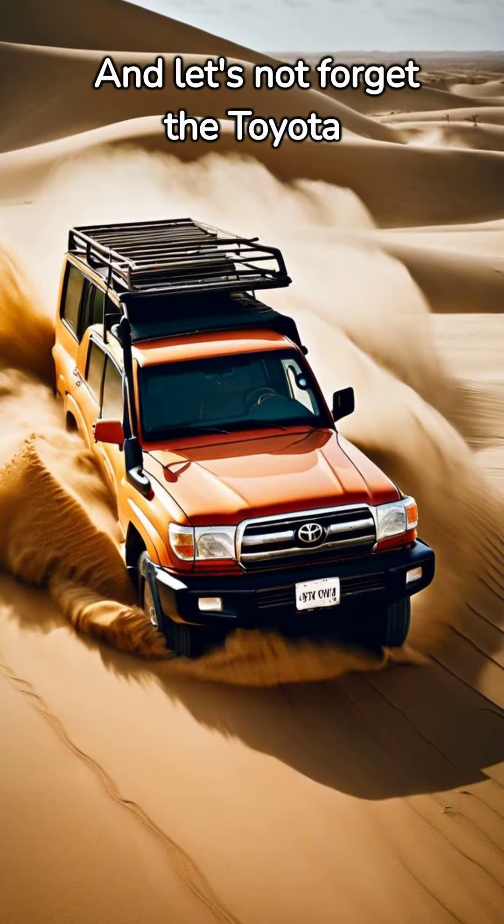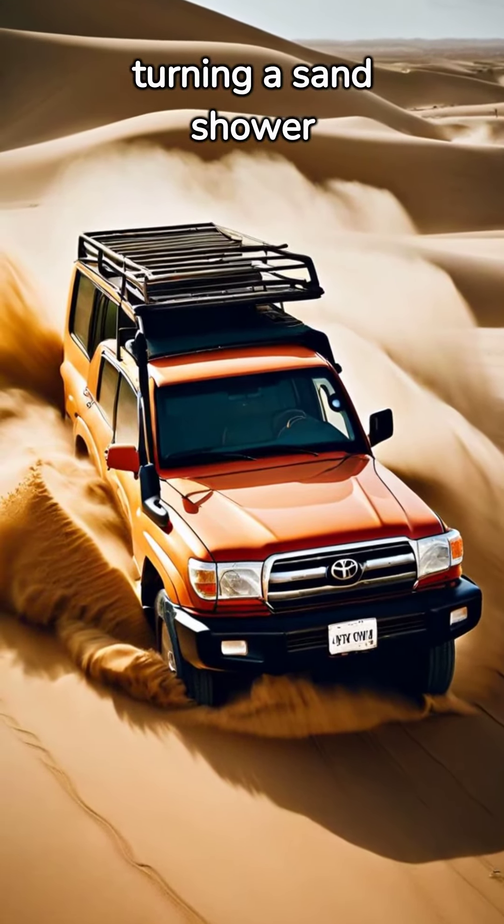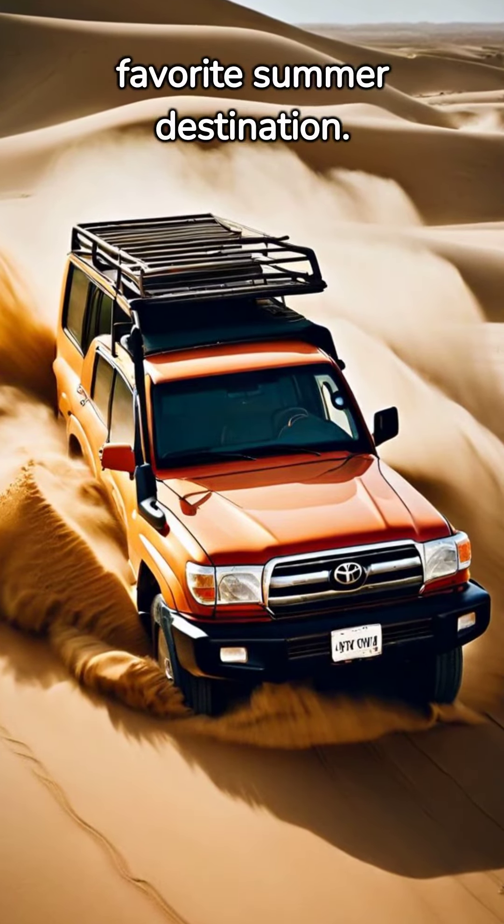And let's not forget the Toyota Land Cruiser. It can easily glide through a desert storm, turning a sand shower into a fun beach day. The Sahara Desert might be its favorite summer destination.